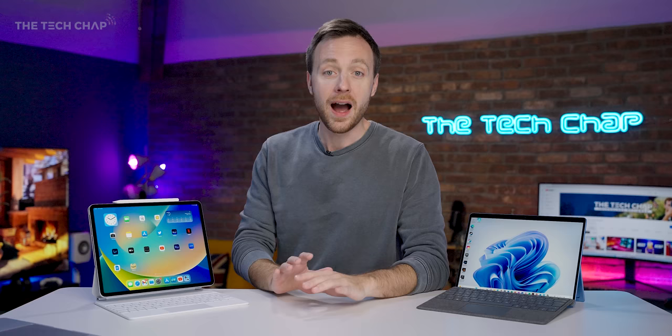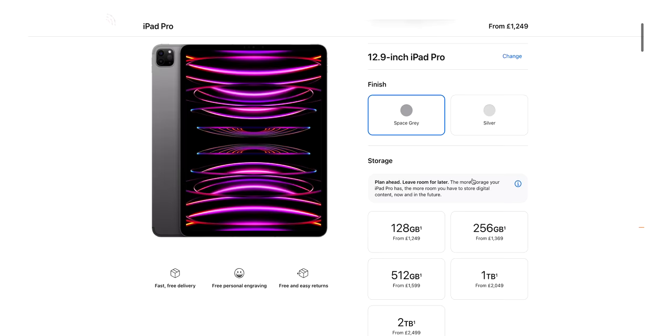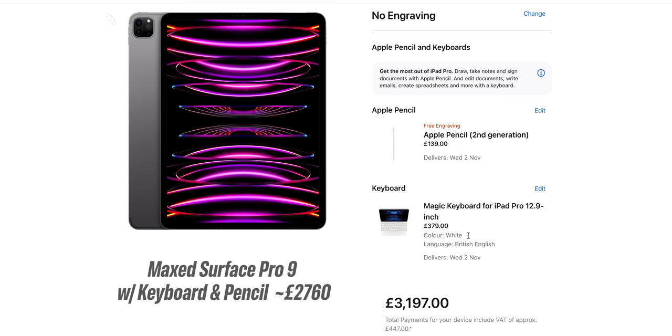Either way, prices range from pretty reasonable at the lower end, all the way up to mortgage deposit level. Top spec, add a keyboard, add a pen — maybe $3,000?